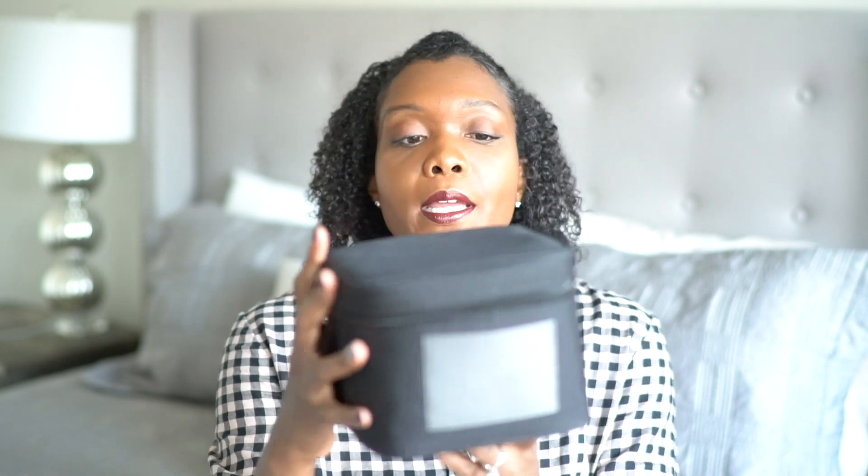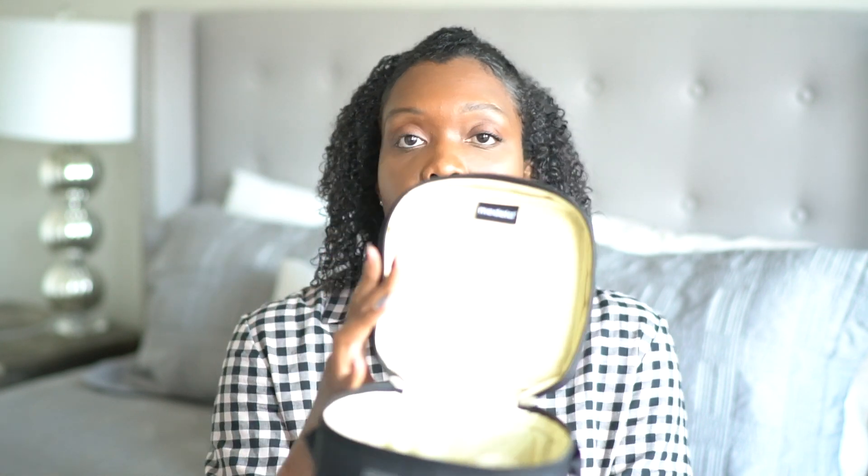After you pump you need somewhere to store it. I got this little storage pack from Medela when I purchased my pump — it's a little pouch, highly insulated, and it comes with an ice pack. It allows you to put up to four bottles in here. But when I travel, I take the bottles out and just put everything into little plastic baggies.